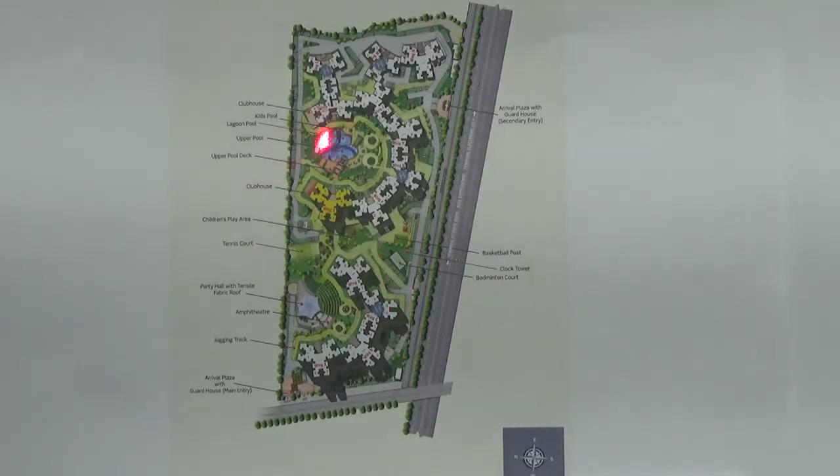Here you have the lagoon pool, and also a children's play area. This is the tennis court, and there is a party hall with a tensile fabric roof here. This is the jogging track, and here you have an amphitheater.